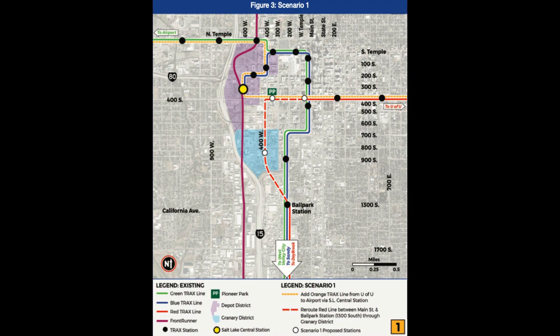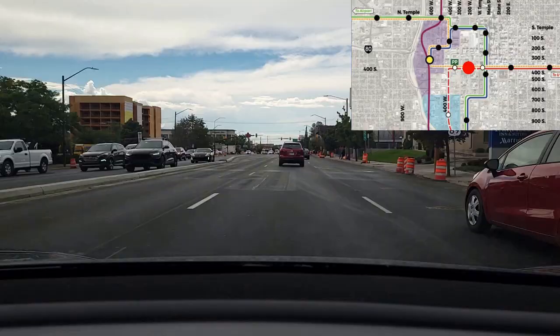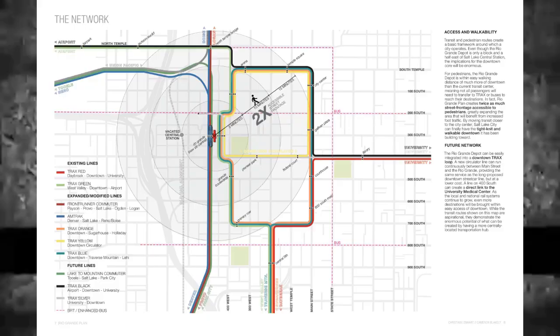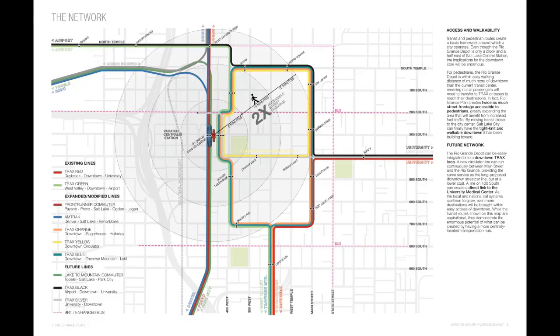For example, look at this S-curve that weaves back and forth through the busiest parts of downtown just to include the intermodal hub, and consider how much extra time and congestion that would add to people's daily commute. The Rio Grande Plan provides a better solution. By bringing the central transit hub a block and a half further east, the transit map can be greatly simplified, making it easier for riders to get around downtown and creating better connections between east and west.